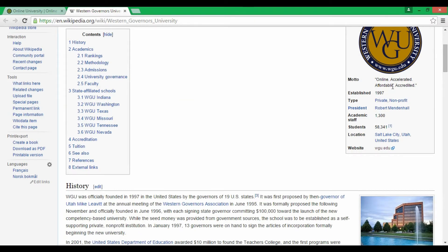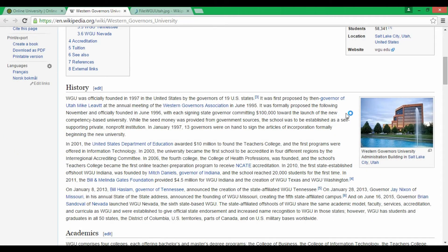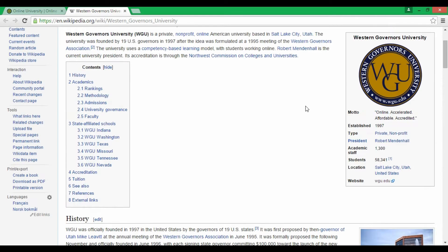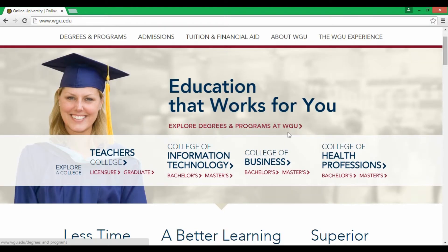Their motto is something like 'online, accredited, affordable' — I don't know what kind of weird motto that is, to be honest. The images look nice; it's located in Utah — I can't pronounce the city. It looks like a physical classroom-based university, but it's not. The real question is: are they running a scam, or are they giving good quality? It's a non-profit online university, which looks really weird.